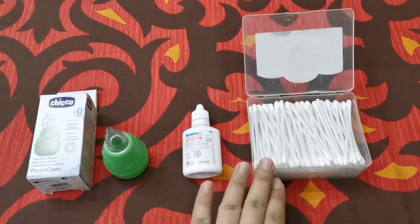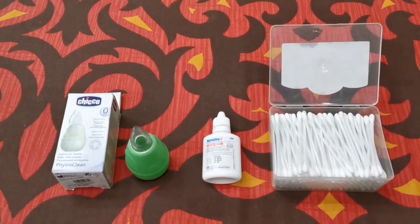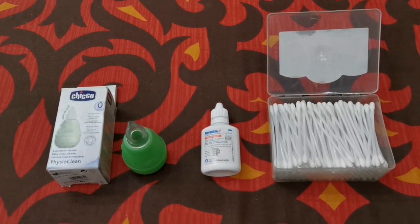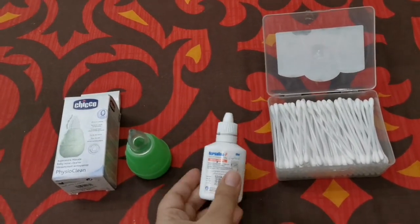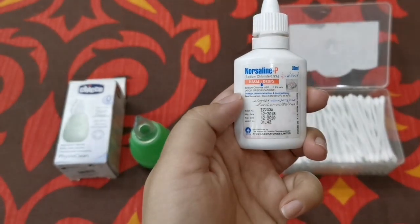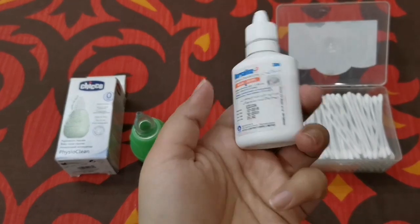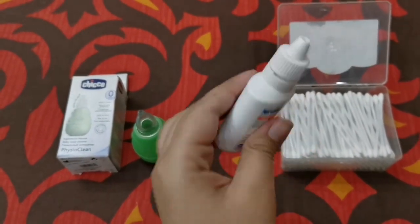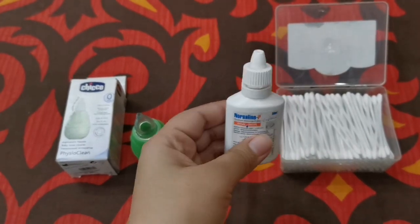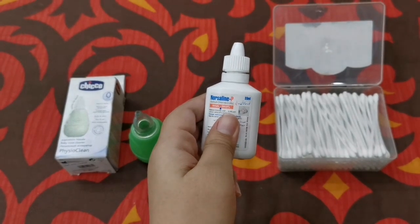Now if your baby has a stuffy nose or there are thick mucus secretions, you can use 0.9% sodium chloride saline nasal drops — or a saline nasal spray, also available. It is available over the counter; it is not a medication, it is simply a salt and water mixture. What you need to do is put one drop in each nostril.